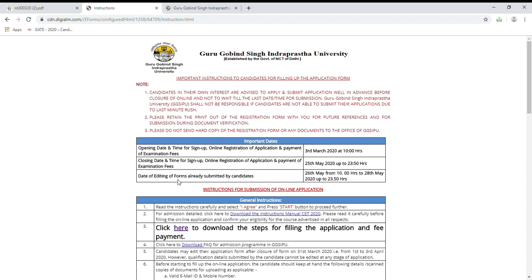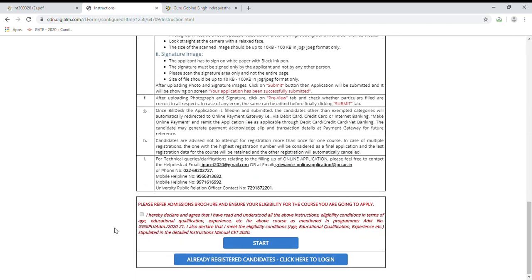The date for editing of forms already submitted by candidates — if you have made a mistake in your form, then you will have to edit this form. You have to edit from 26th May to 28th May. If you are an already registered candidate, then you will have to click on the relevant form to log in.